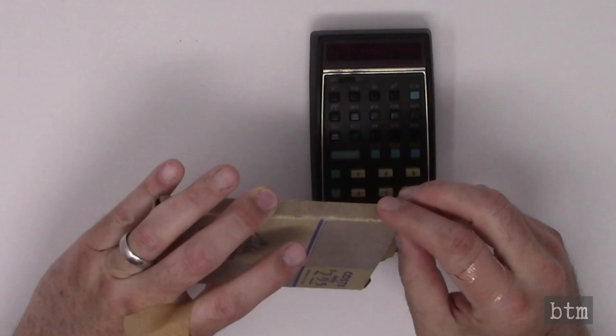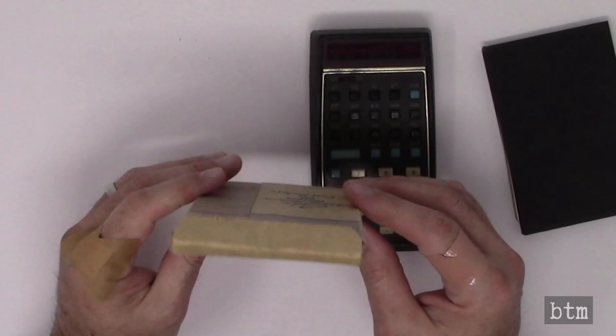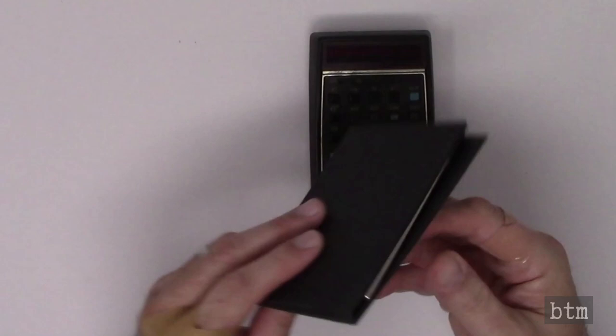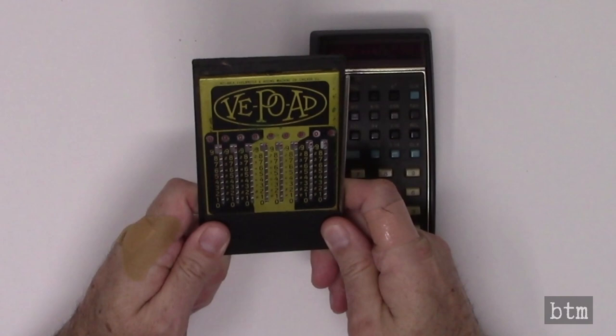The VepoAd was sold in a simple folded and glued cardboard box printed in single color ink. Full color packaging was available between 1924 and 1960, but cost was a consideration at the retail price of $2.95. To the right of the VepoAd is an HP-35 calculator for size comparison. The HP-35 was specifically designed to fit in a shirt or jacket pocket, so you can see that a VepoAd was similarly adept. For a modern comparison, an HP-35 is a little smaller than the iPhone XR from 2019. The VepoAd comes glued into a sort of wallet, which can be flipped open like a small notebook.